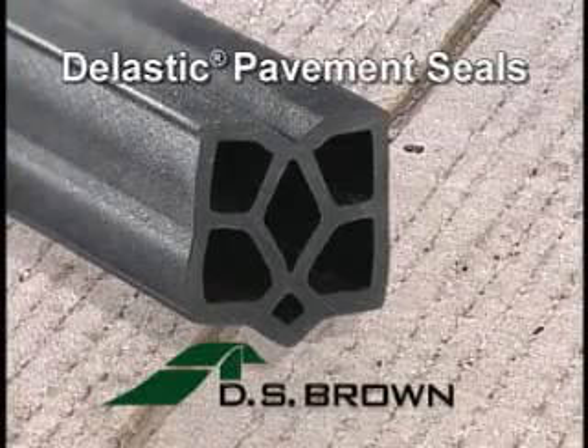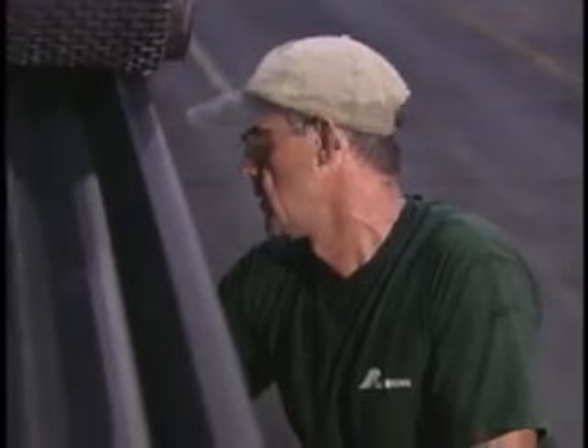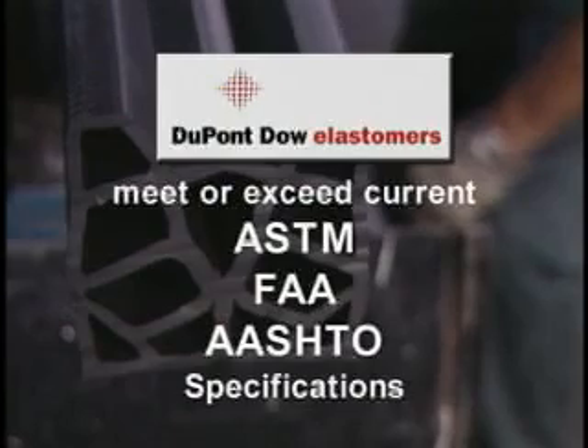You need DELASTIC preformed neoprene compression pavement seals from the DS Brown Company. DELASTIC pavement seals are extruded from DuPont Dow Elastomers which meet or exceed current ASTM, FAA, and AASHTO specifications.